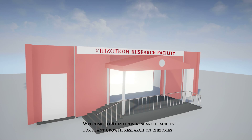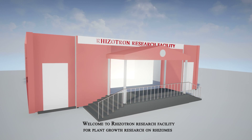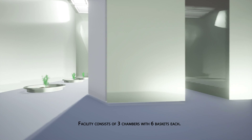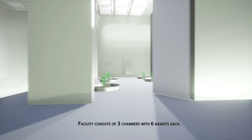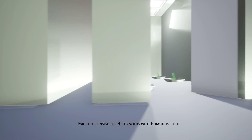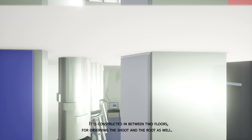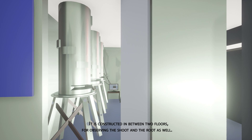Welcome to the Rhizotron Research Facility for plant growth research on rhizomes. The facility consists of three chambers with six baskets each. It is constructed in between two floors, for observing the shoot and the root as well.